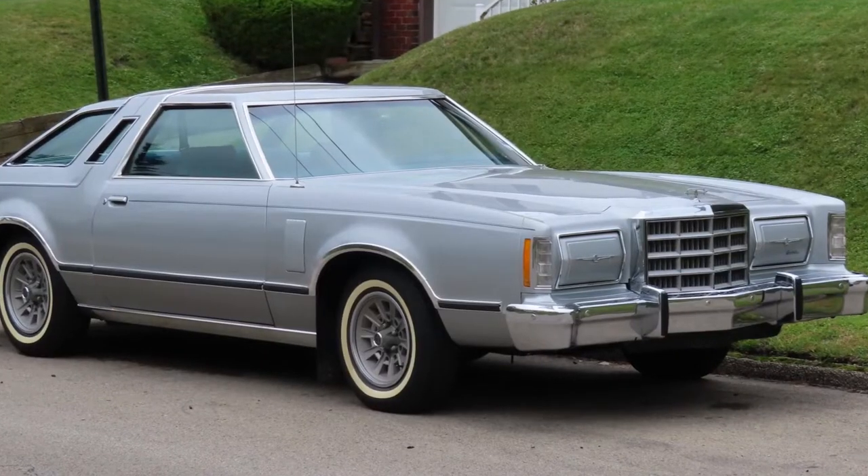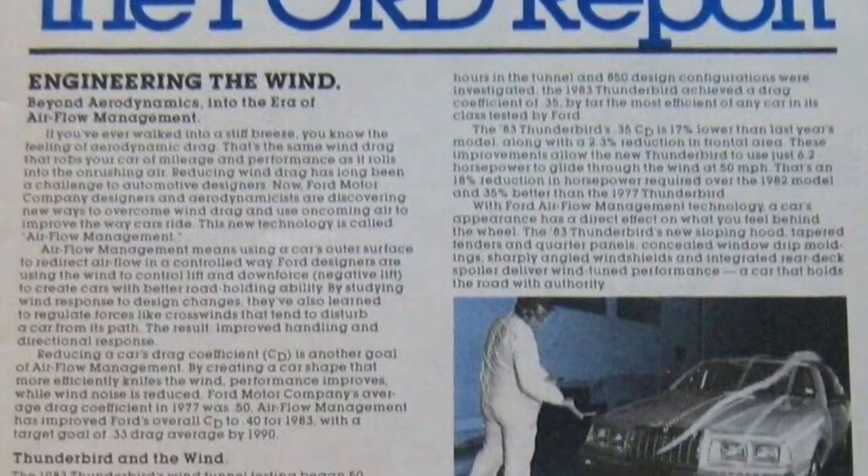In today's episode of Tony's Fords and Mustangs, we're going to cover a car that was a brave departure from the contemporary design of the day. Form followed function and aerodynamics took the lead in the design of this car, and that introduction was essentially the death sentence for the square body cars that had preceded it. I bring you the 1983 through 1988 Ford Thunderbird.